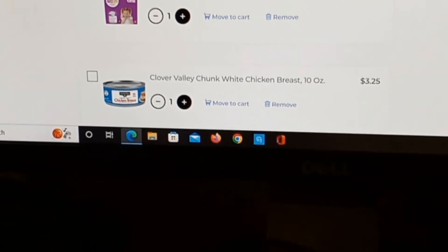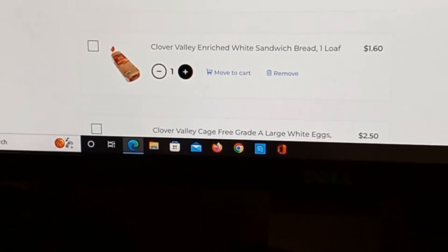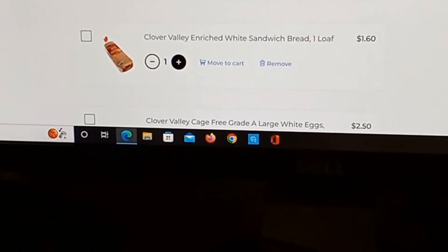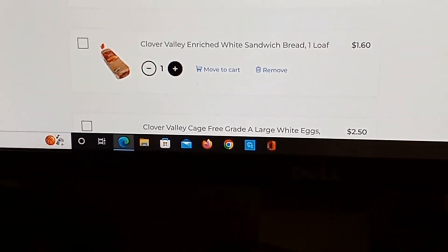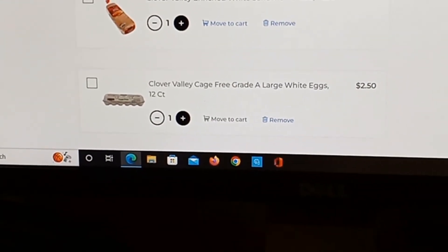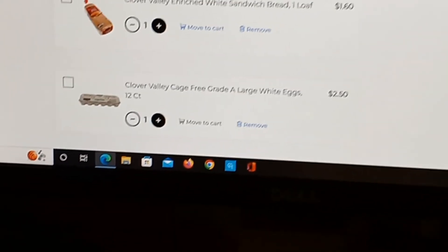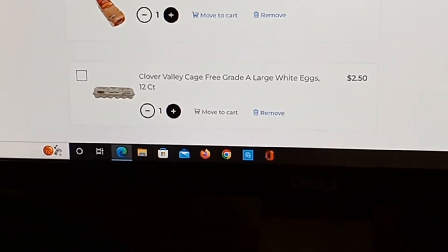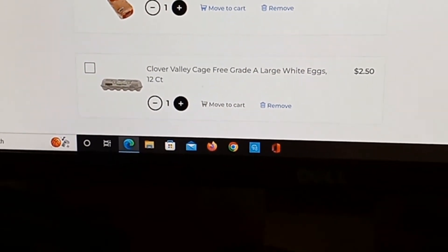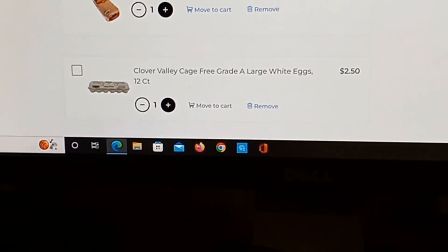A thing of baby wipes — Gentle Steps, three-pack, 192 count: $5.10. A thing of diapers — I had to just get the size I could find — 72 count of size six: $16.00. They don't — our store does not have fresh meat or anything.